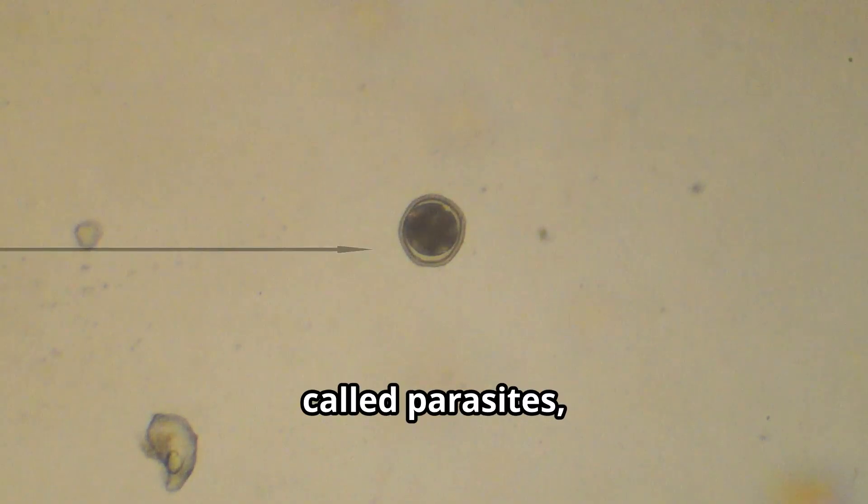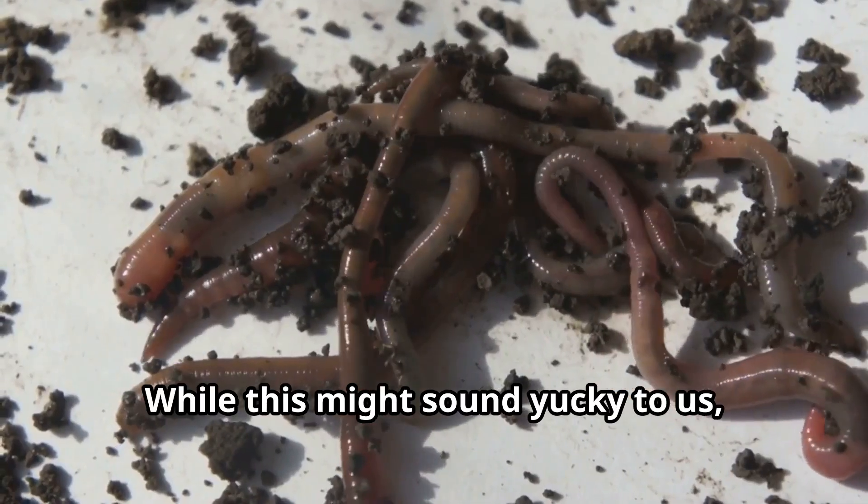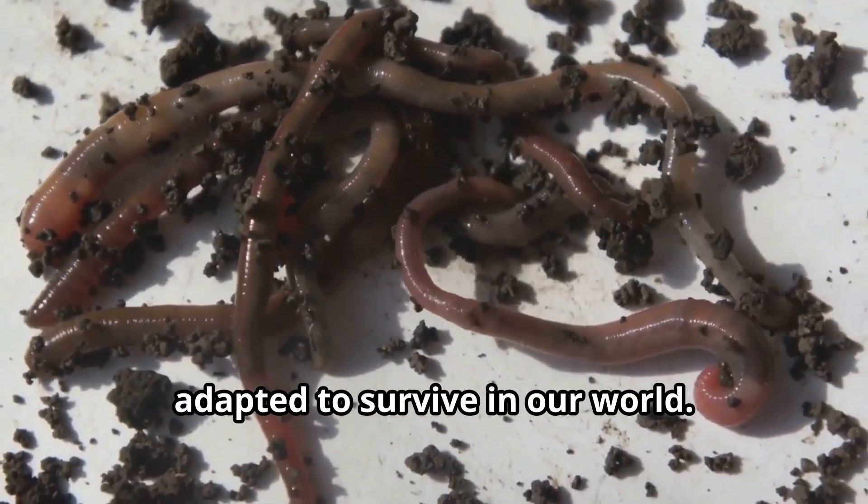Some worms, called parasites, live inside other animals. While this might sound yucky to us, it's just another way that worms have adapted to survive in our world.